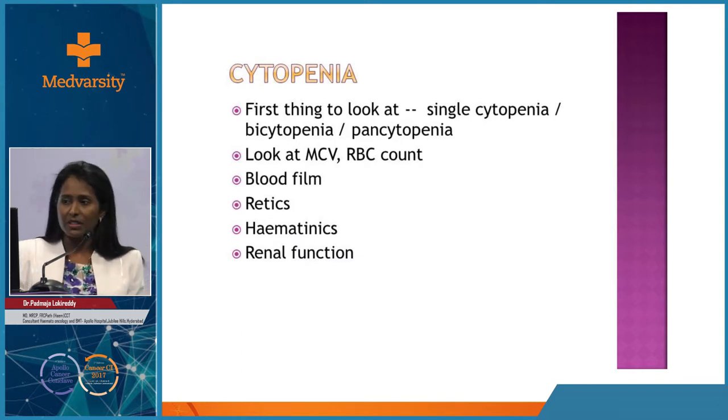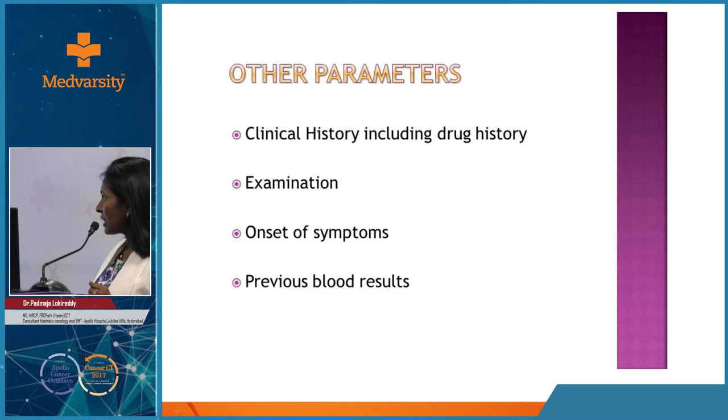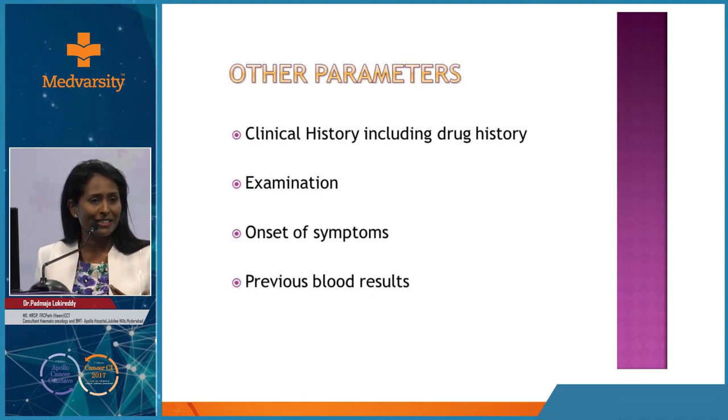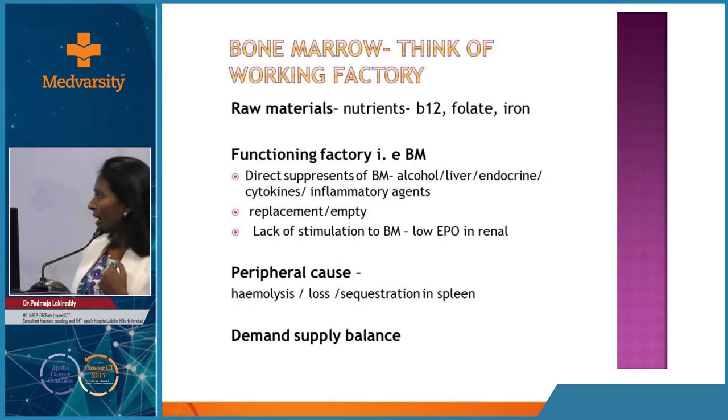Looking at a CBC report from a secondary setup, almost all tests are done except absolute differential counts. But when translated to the official report, they only give hemoglobin, white cell count, and platelets - none of the remaining parameters. When patients come to a corporate hospital for further analysis, we end up repeating the test. In anemia, I want to see whether white cells and platelets are normal, and what the MCV is - microcytic, macrocytic, or normocytic. That information is absent in 80% of CBCs from rural practice. I urge people to produce and use complete reports.